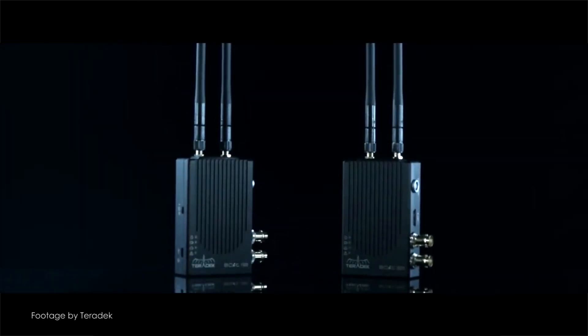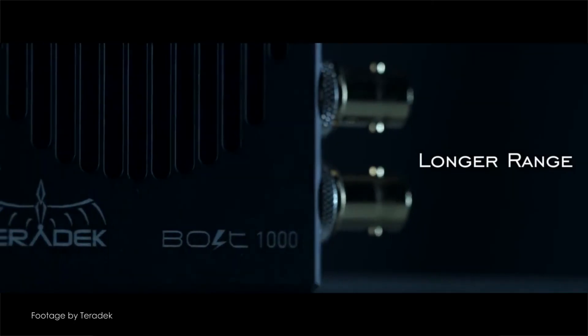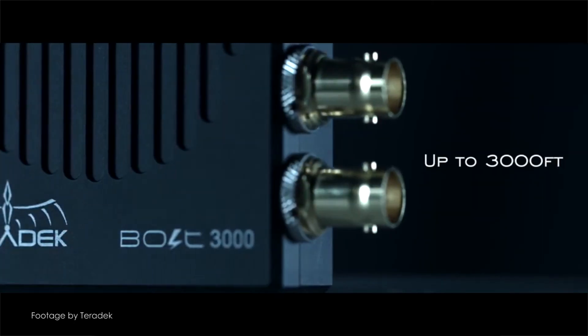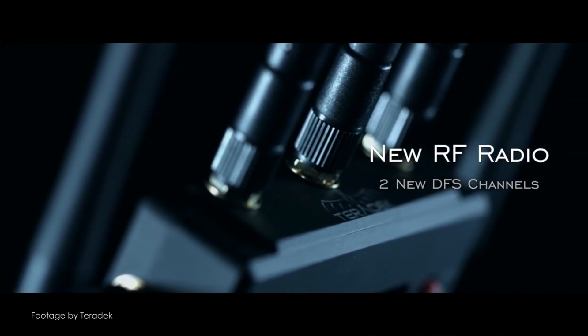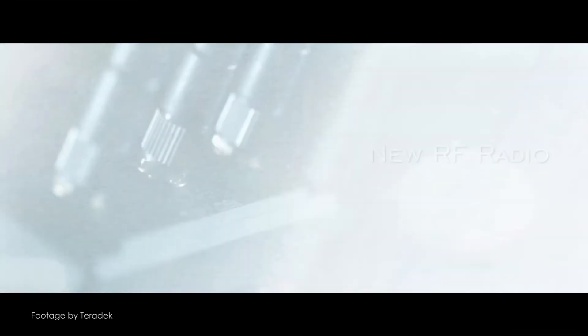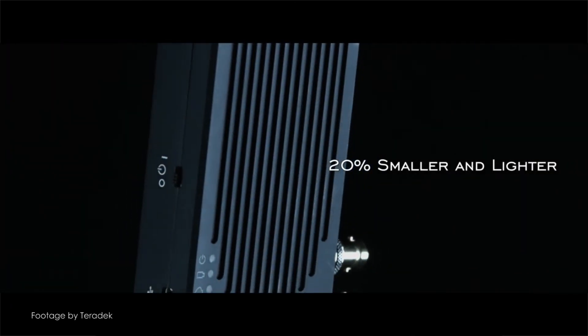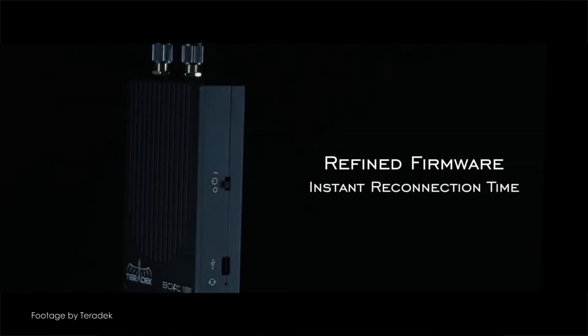Designed to facilitate the needs of drone operators requiring long distance monitoring, the new Bolt 10k receiver features both 3G SDI and HDMI connectivity and is capable of providing a zero delay signal up to 10,000 feet. The Teradek Bolt Manager is a compact hardware box which can quickly pair multiple receivers, wireless channels and regional settings without the need for a computer, which can be quite handy for rental houses.